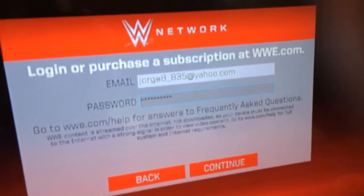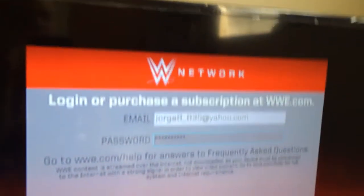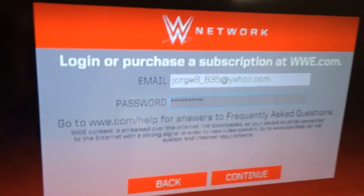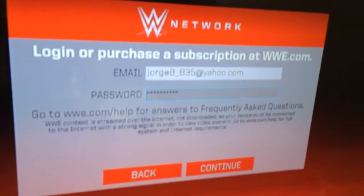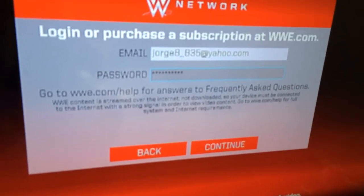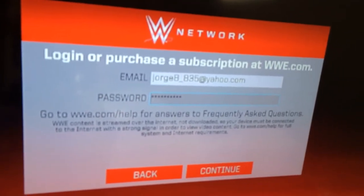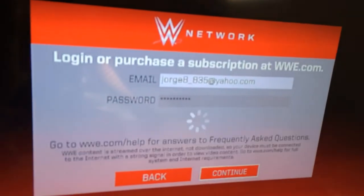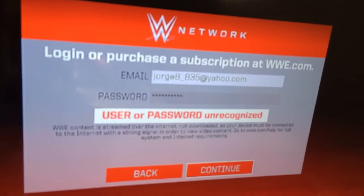Here we have the WWE Network app on the Xbox 360. It was released on Monday, and all kinds of issues were going on. It's now Saturday and the app still doesn't work.